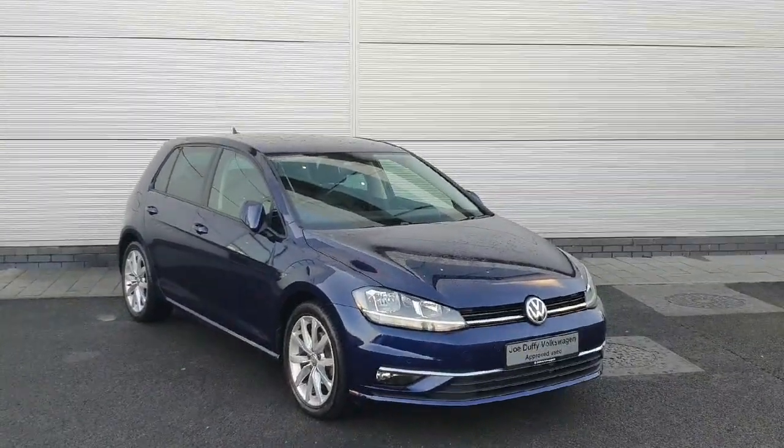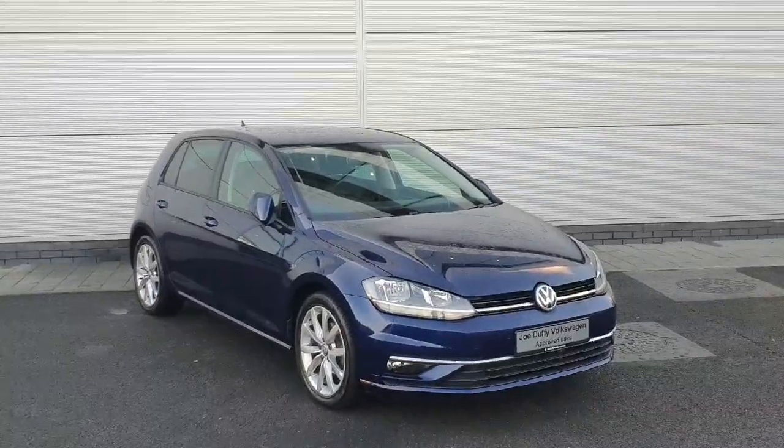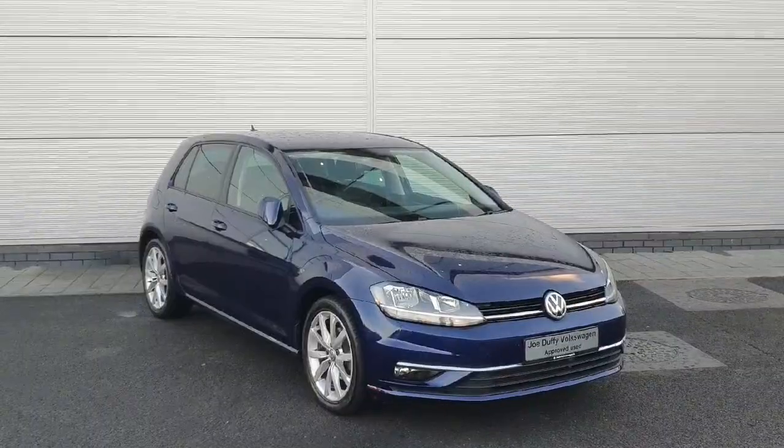Welcome back to Joe Duffy. Today we have a 2019 Volkswagen Golf Highline. It comes with the 1.0L TSI engine producing 115 brake horsepower and a 7-speed DSG gearbox as well. The car is packed inside with features, so let's take a look around.